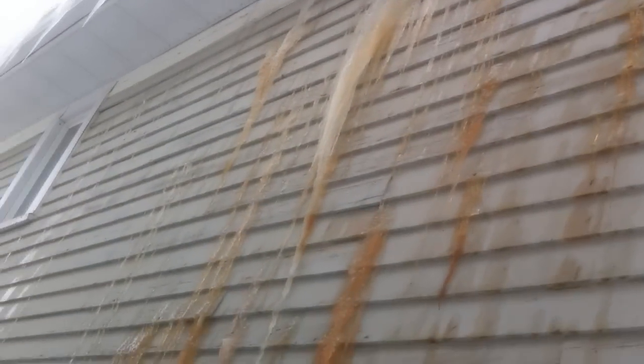We got some really creepy brown secretion coming out the side of the house somewhere. It's really hard to tell where exactly it's coming from, but it looks like it's coming from the attic or something. It's really bizarre and creepy.